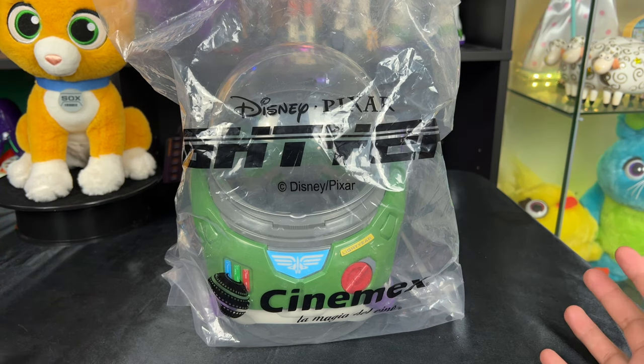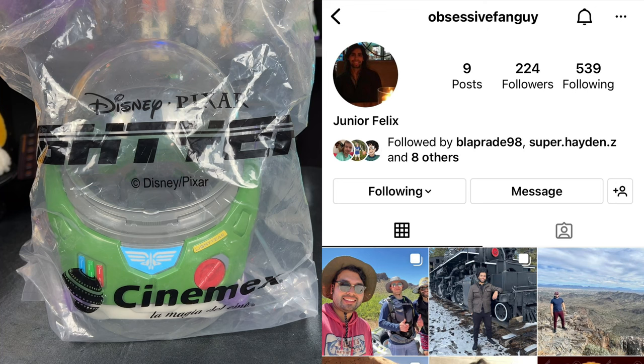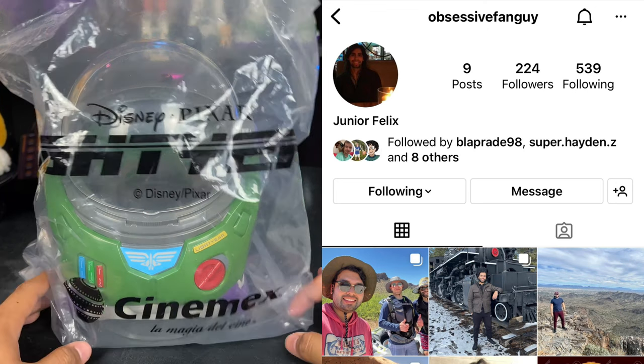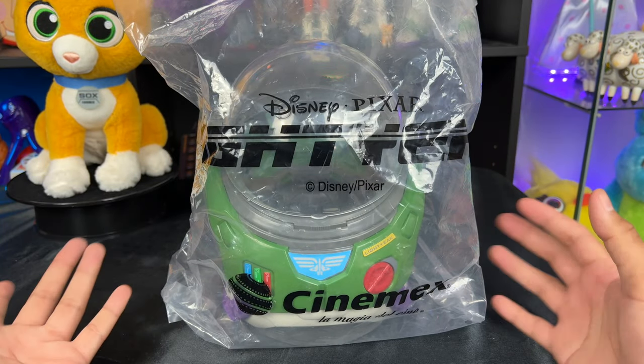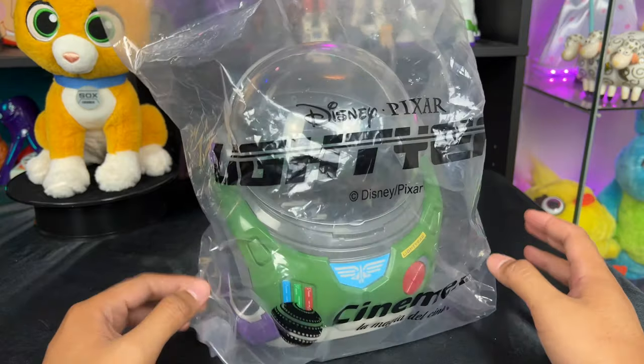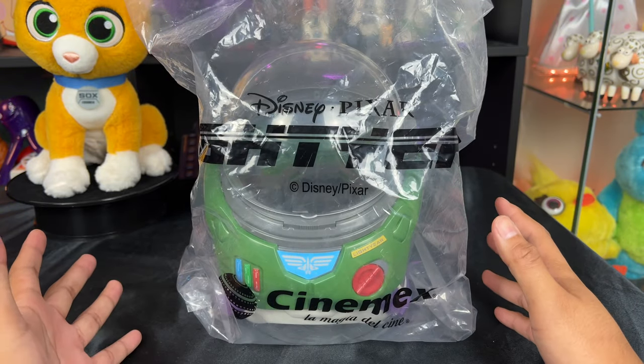Today we have the awesome — and rare, well rare to the USA — Cinemex popcorn bucket from the Lightyear movie. It is super cool. A huge shout-out to Obsessive Fan Guy, also known as Junior Felix. He's a good friend of mine and he was able to talk to someone in Mexico to get me one of these for a very fair price.